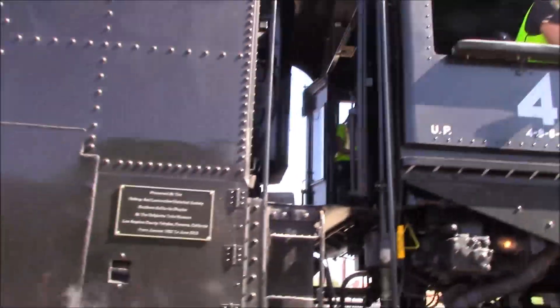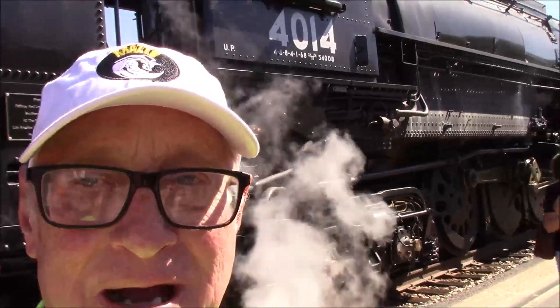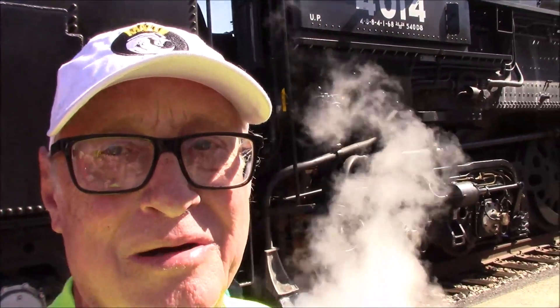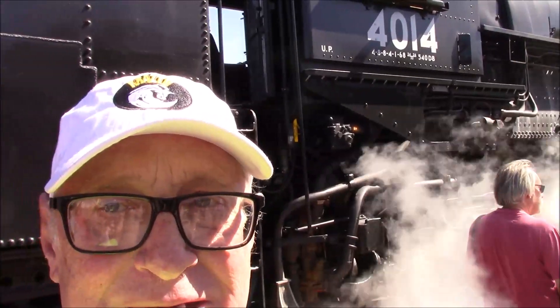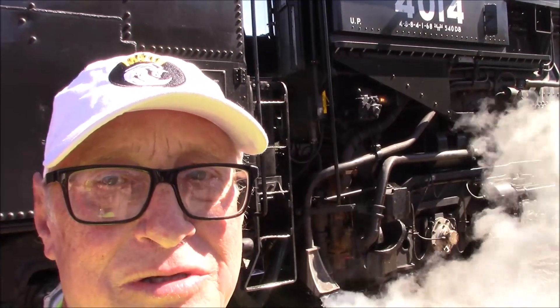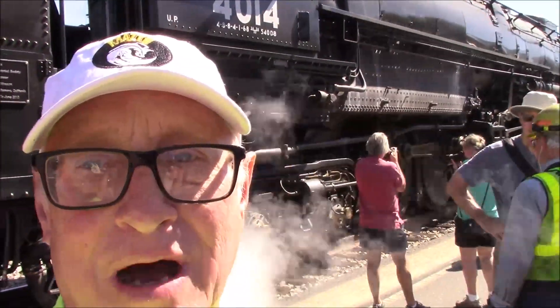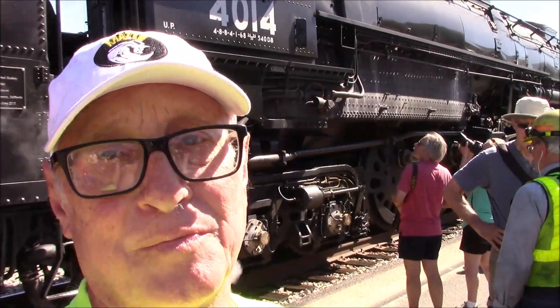Well folks, there it is. We've got a little interview from 4014 and he's the water tender guy. He said they all do the duties. For KRAZ TV and Tucson, this historic moment in Tucson — the world's largest steam locomotive operational, rebuilt by Union Pacific.